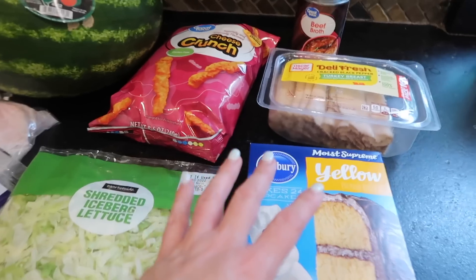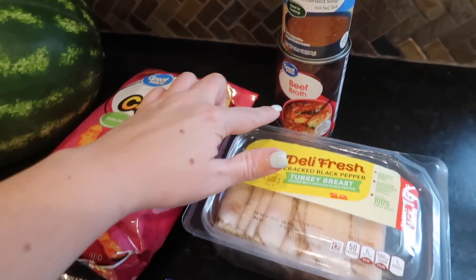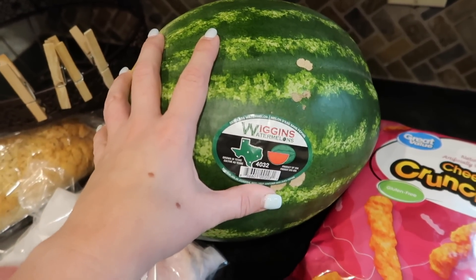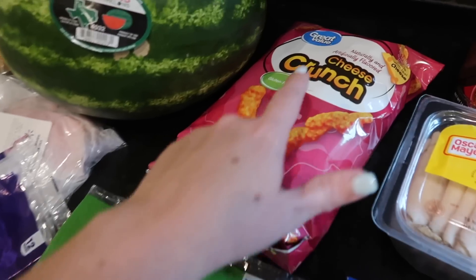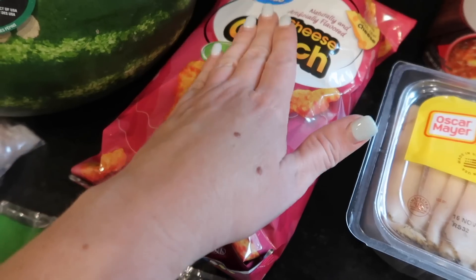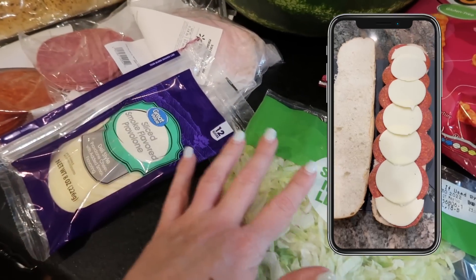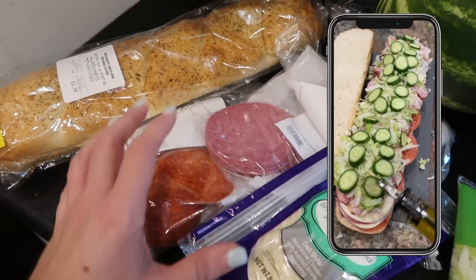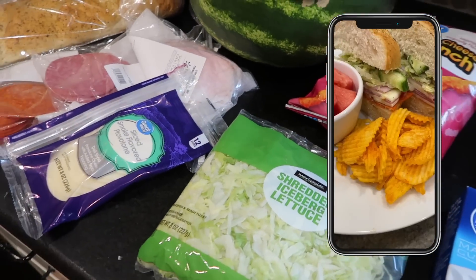My Walmart haul was very small. I picked up the Oscar Mayer turkey breast, French onion soup and beef broth for a recipe next week, a yellow cake mix, and a watermelon priced at $3.98. I also got some Great Value brand cheese puffs — basically generic Cheetos — which I think are some of the best generic chips. And then shredded lettuce, provolone, pepperoni salami, ham, and a loaf of Italian bread for Italian sandwiches. We're going to have some really easy dinners this weekend.